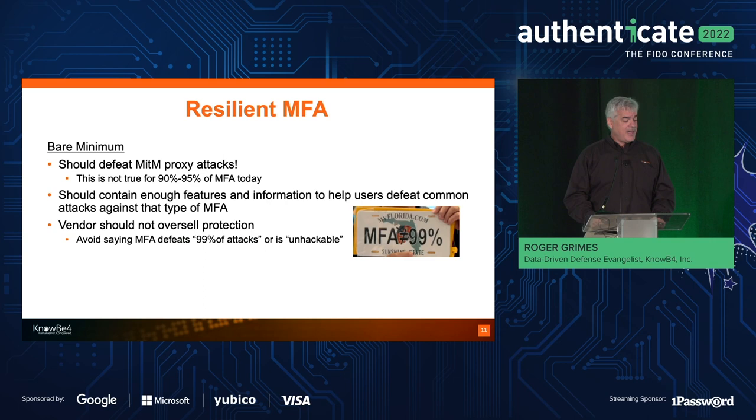There have been a lot of MFA hacks this year. Be careful when you tell people your biometric solution is impossible to hack. Your fingerprint's unique in the world — which is probably true — but the way we store and use biometric attributes is not unique in the world, and it's not nearly as unique as your entire fingerprint might be.